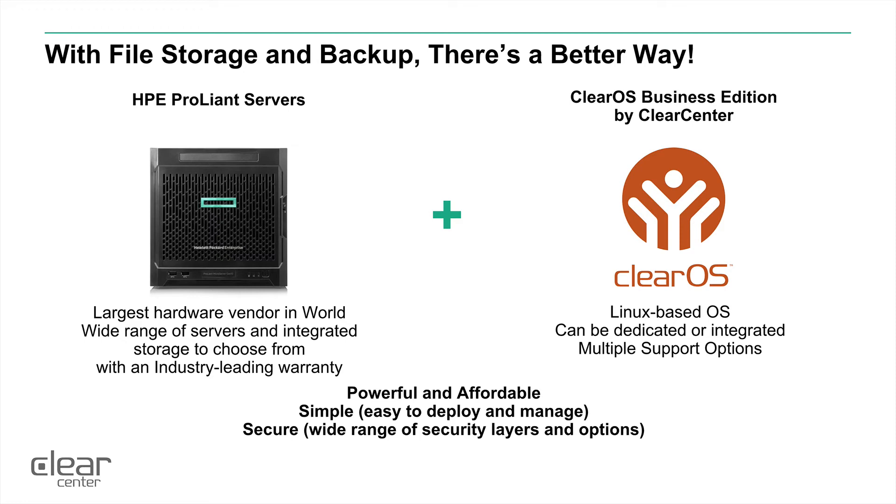Couple that with ClearOS software and it gives you Linux-based open source software with the flexibility to develop your solution the way you need to. It also gives you configuration and data backup capabilities to the cloud. Combined with the HPE hardware, it gives you a powerful, affordable, simple, and secure solution that can be a standalone storage solution or part of an integrated solution that includes network gateway and server functionality.